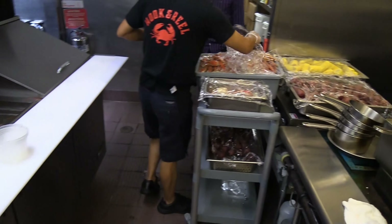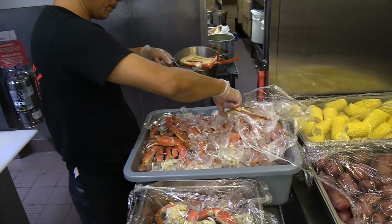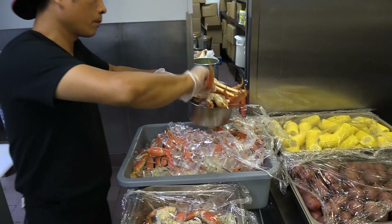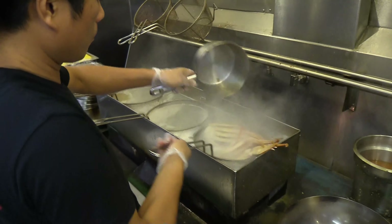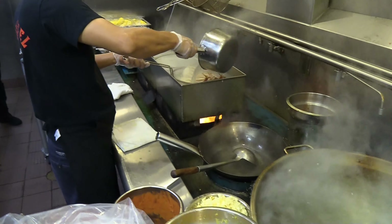In there you can put your sausage, your king crab, your snow crab legs, your lobsters, your shrimp — you name it, anything that you want to put in there, it's gonna be in there. The reason why we put it in there is to keep the steam in there, to keep them warm, to keep it hot for you guys. So by the time it leaves the kitchen to the table, it stays warm.